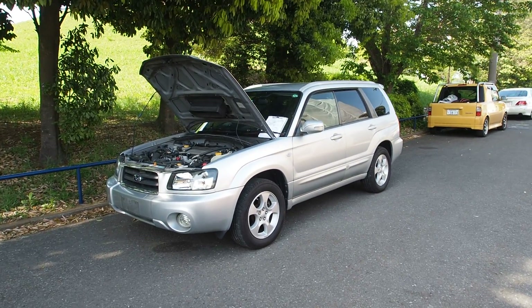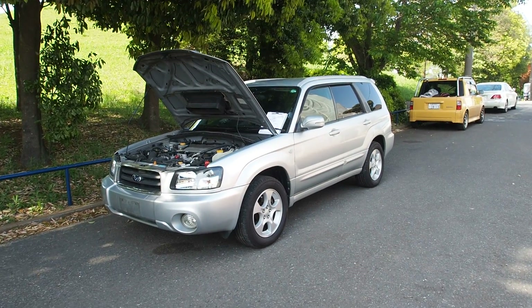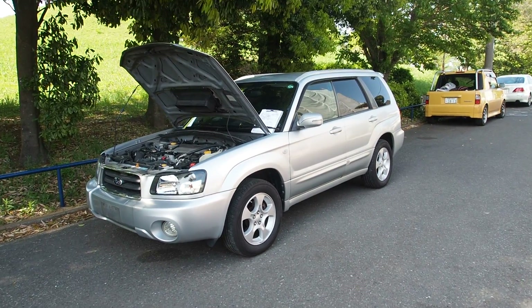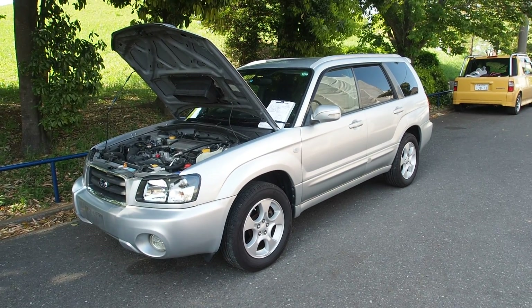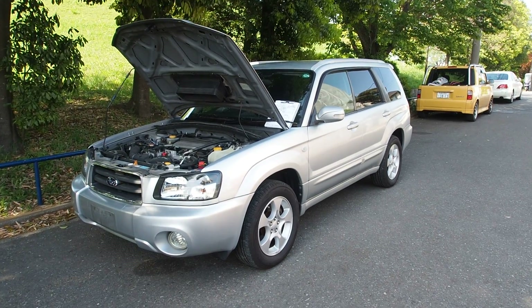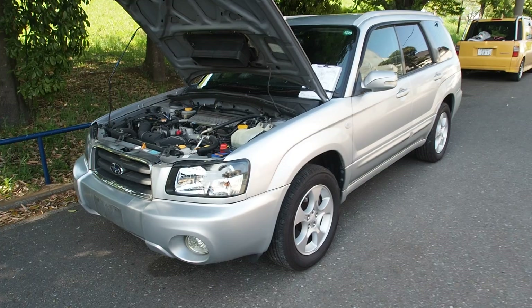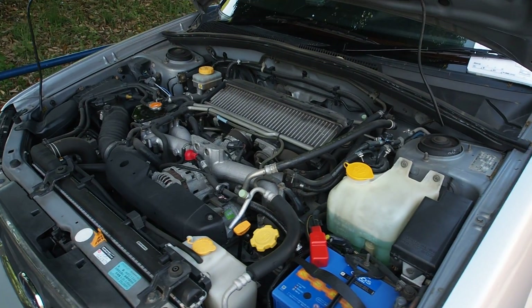Hey guys, this is Derek from Pacific Coast Auto and we're taking a look at a 2002 Forester SG5 — that's the four-wheel-drive turbocharged EJ20 version of the Forester, this one with automatic transmission and a hundred and two thousand kilometers. I shot another Forester recently on the channel, but this one has a few differences, so if you're interested in these cars take a look at this video as well.